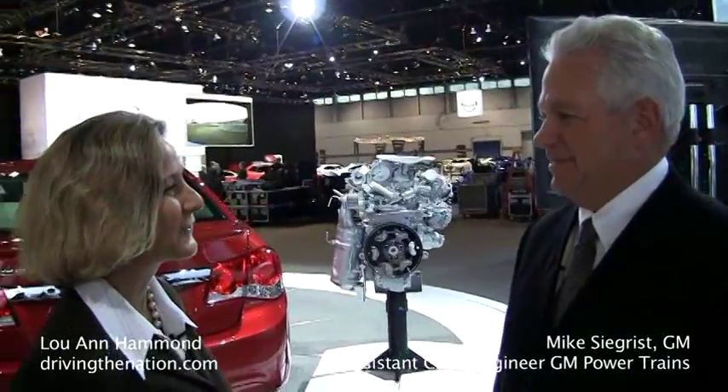Hi, I'm Luann Hammond, DrivingTheNation.com. I'm here with Michael Segrist, the Assistant Chief Engineer for GM Powertrain. Hi, Luann. How are you today? I'm good, Michael. How about you? Doing very well, thanks.